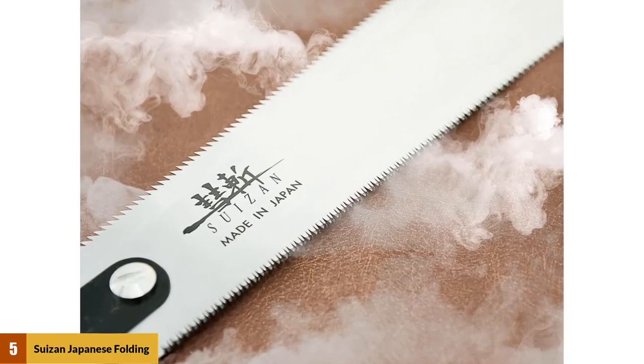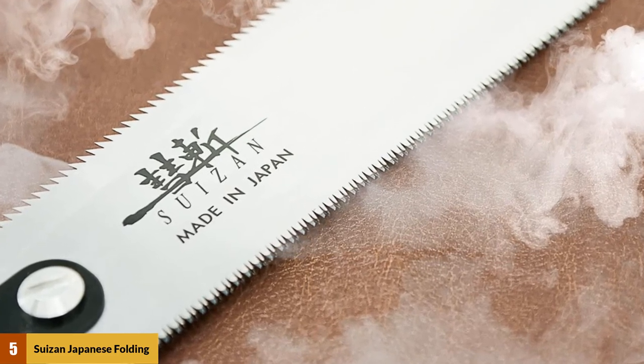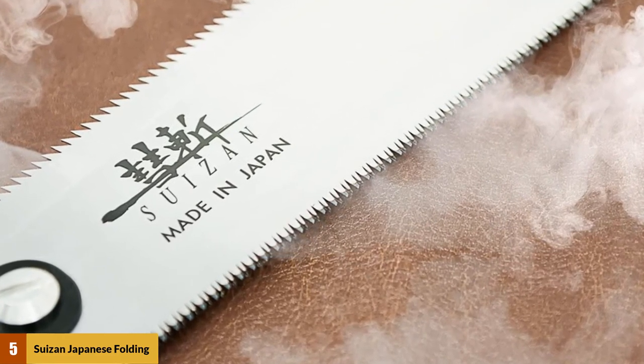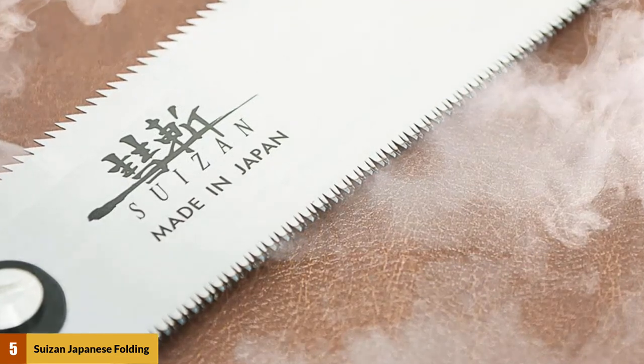The Suizan cross-cut saw handle parts are also made from high-quality material. To provide comfort and a firm grip, the handle is made from metal just like the blade, with a rubberized grip. The handle also allows users to change the blade.